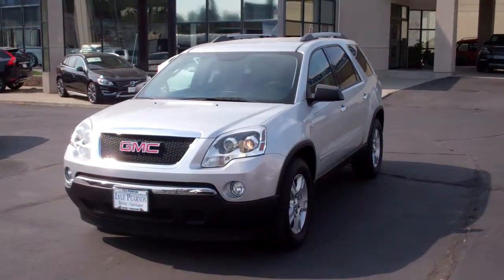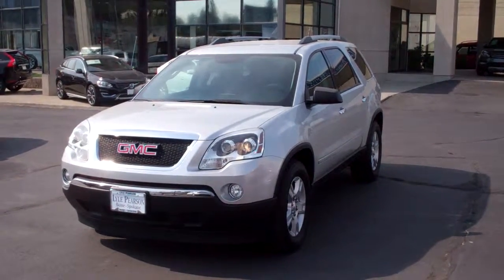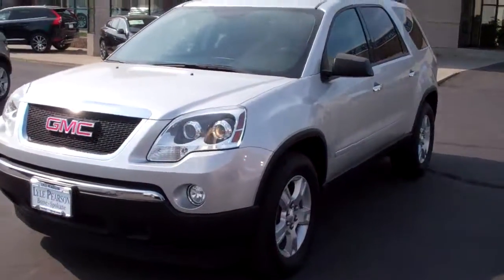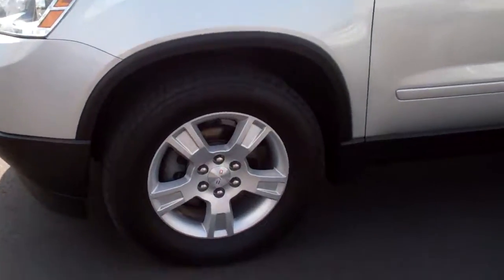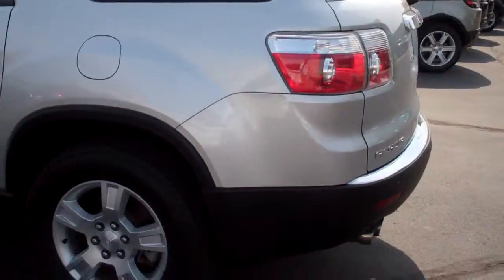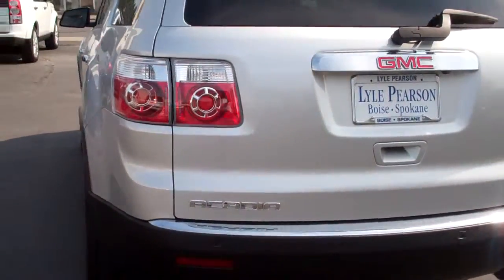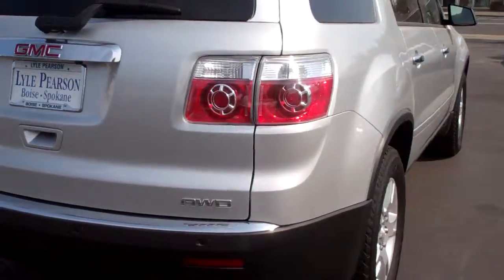This is our 2011 GMC Acadia. It is an SUV with seating capacity for seven — it seats seven comfortably. It is silver with a grayish, blackish interior cloth. Tires are great, the wheels are not curbed. It has a clean Carfax. Parking sensors on the front and rear. Heated seats and many more other options. There you can see it — it's all-wheel drive.